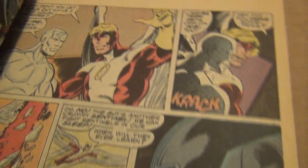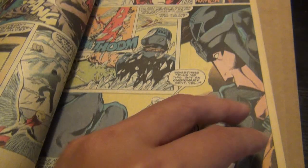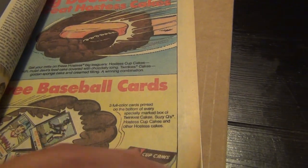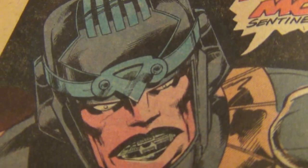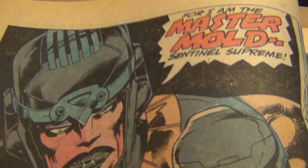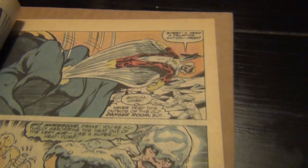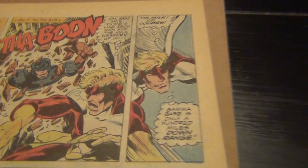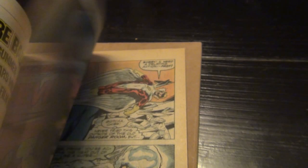Of course you can't have an X-Men member involved without having Sentinels. I think the best page is coming up right here — it's my favorite two-page spread. Look at that — beautiful. This is the Master Mold, Sentinel Supreme. Absolutely gorgeous. Can anyone guess who the inker for this book is? Let me show you.